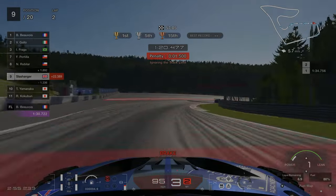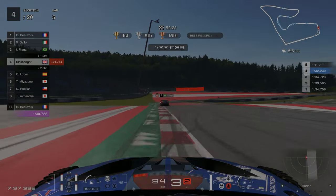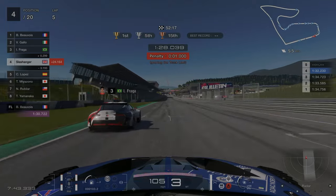Another example of an area where it's really easy to go off is the next part of the track between the final two corners. If you get your braking zone wrong you will pick yourself up another penalty. As you can see here, I picked up a 1.5 second penalty.